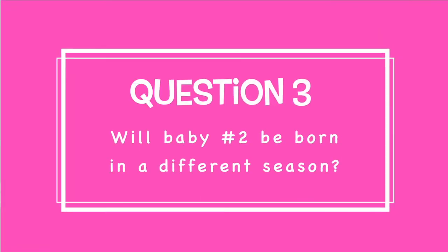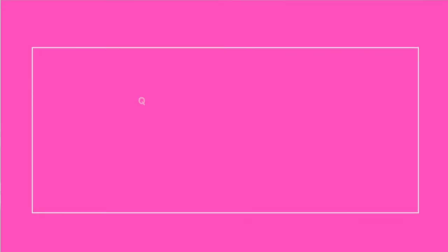The third question is: will your second baby be born in a different season? I feel like this is one that people don't think about a lot. Even if your second baby is the same gender as your first, think about whether one was born in winter and one in summer — the clothing sizes are definitely going to be different.